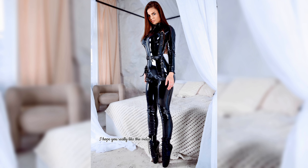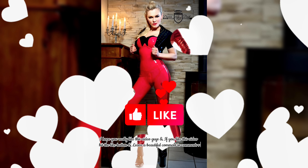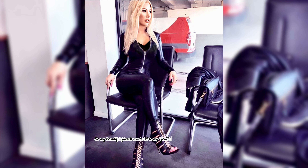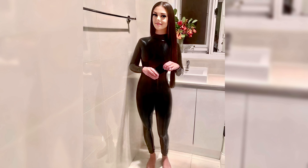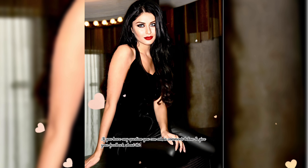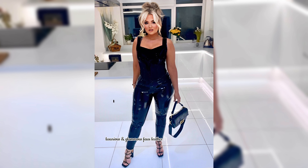I hope you really like this video. If you like it, hit the like button and leave a beautiful comment in the comments section. Must visit my YouTube channel after watching this video till the end — you can get great designs and great outfit ideas. If you have any questions, you can ask in the comments below and give your feedback about this video. I am waiting for your comments.